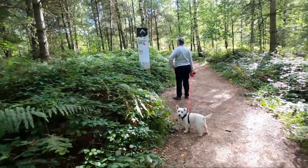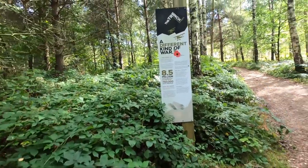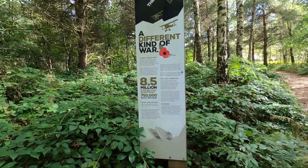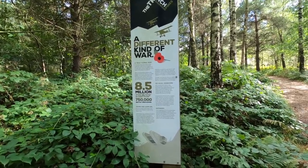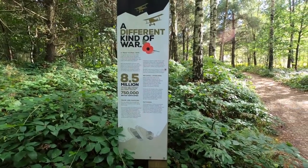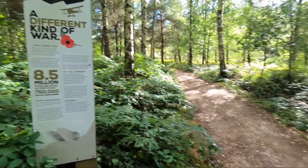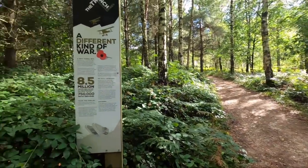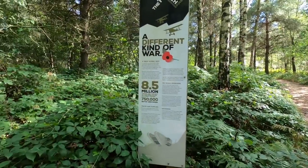In 1918 they recommended the Forestry Act and the Forestry Commission was born. This sign says it was a truly global war — 8.5 million troops were killed, including 750,000 British. It talks about women doing work at home, like the Women's Land Army. They introduced compulsory rationing at the beginning of 1918.